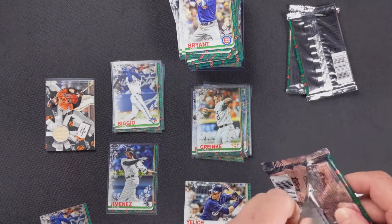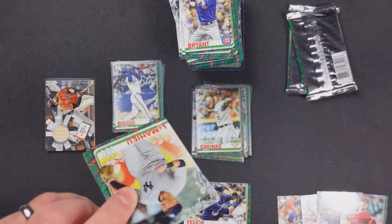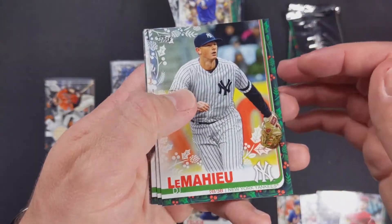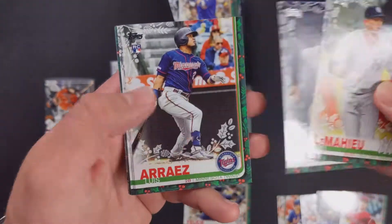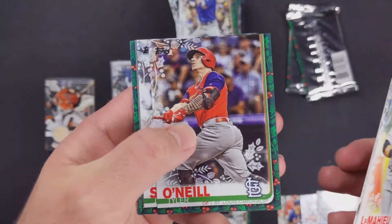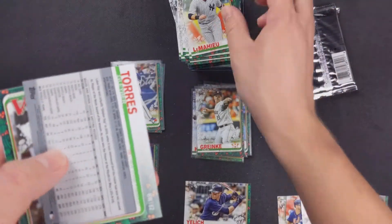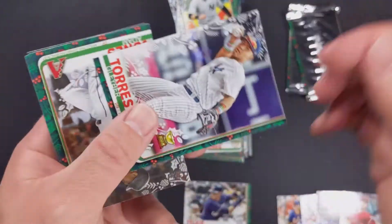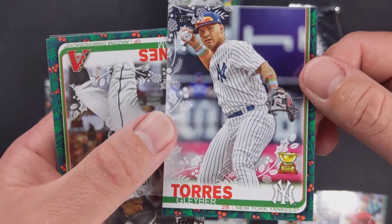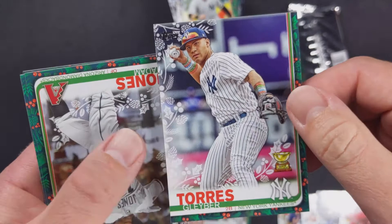I think that Eloy must be a short print — we haven't come across another one yet, so I don't have anything I can compare it to. DJ LeMahieu, Blake Snell, Luis Arias rookie card, Tyler O'Neal, Justin Smoak, and Gleyber Torres.